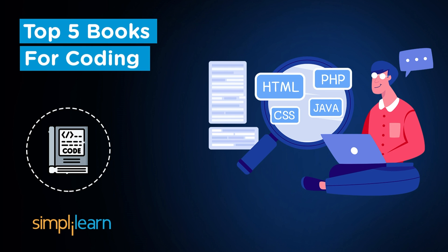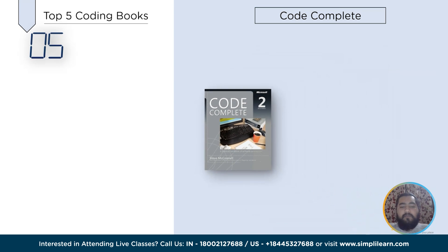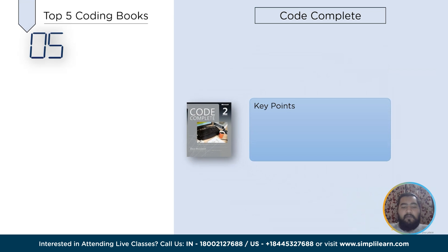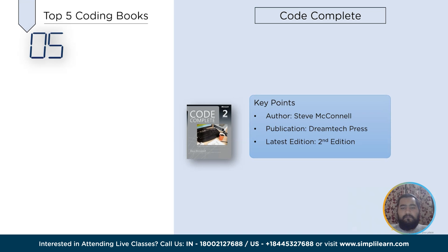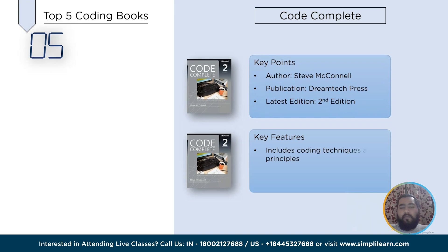At number 5 in the list we have Code Complete, a book written by Steve McConnell, one of the most famous software engineers in the industry and one of the most prominent authors in the development community. This book is one of the most preferred study materials for beginners to start their coding journey. Code Complete includes many important coding techniques and principles, programming techniques to design code, debug and test programs, as well as insights into complex developing scenarios with multiple well-explained coding examples.